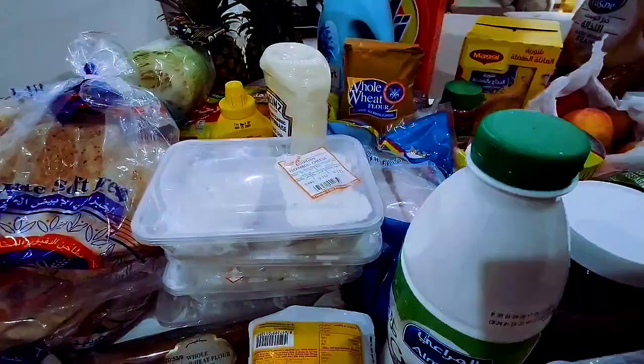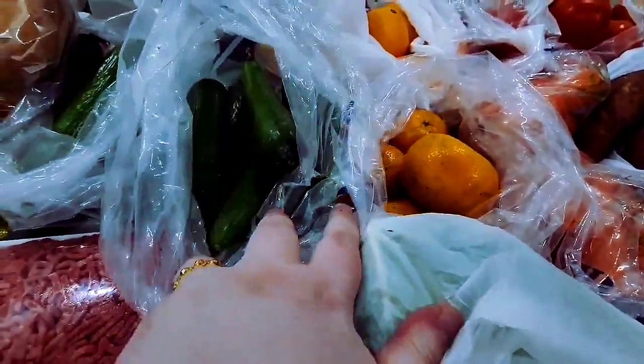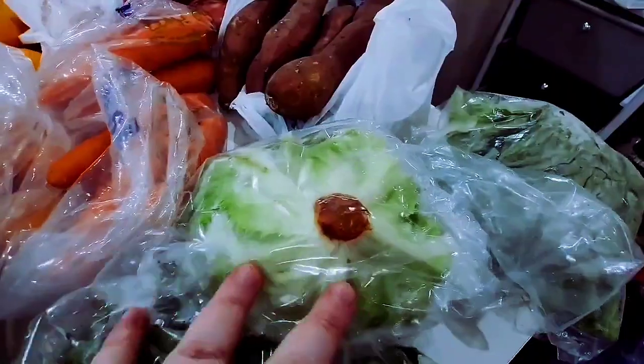Got a huge container of mayo. We have a whole bunch of cheese including a block of blue cheese. Then we have these peppers — look how amazing these are! I got a pack of peppers, and two English cucumbers.